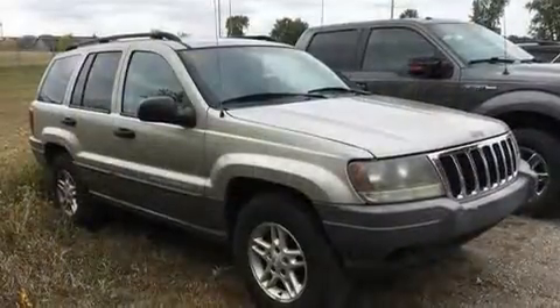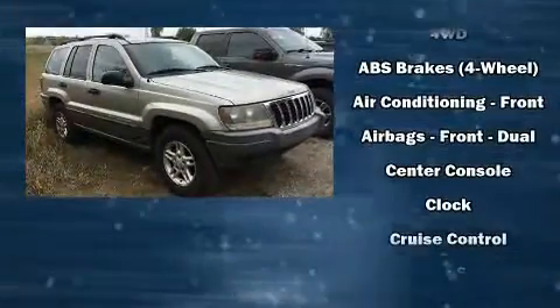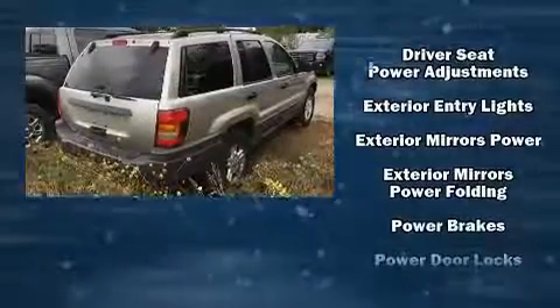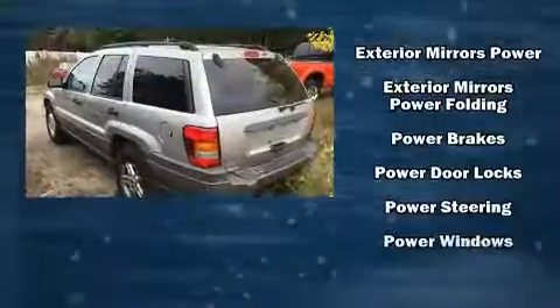Jeep also prioritized safety and security with features such as dual front impact airbags, ignition disabling, and four-wheel disc brakes with ABS.